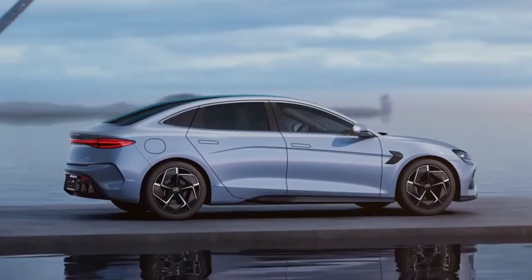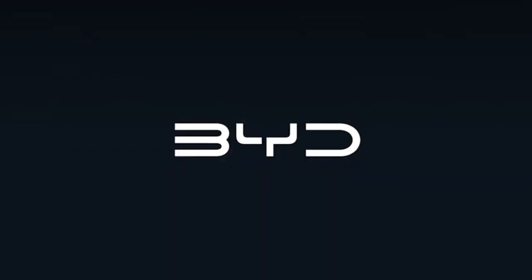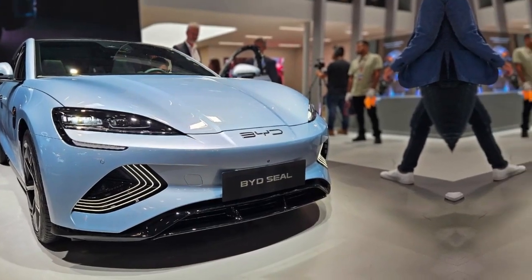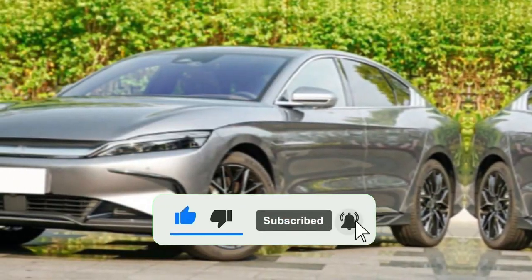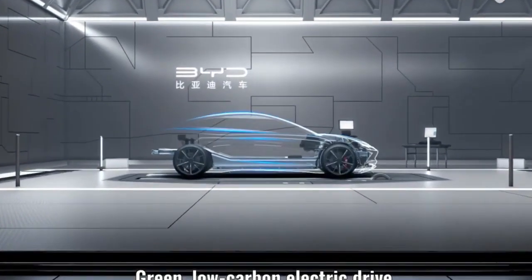A significant aspect of the Seagull's appeal lies in its power options. The vehicle will be available with two types of batteries: sodium-ion and lithium-ion. The sodium-ion battery could deliver a range of around 300 km, while the conventional lithium-ion battery could offer a range of around 400 km. This range flexibility provides customers with options based on their preferences and driving needs.